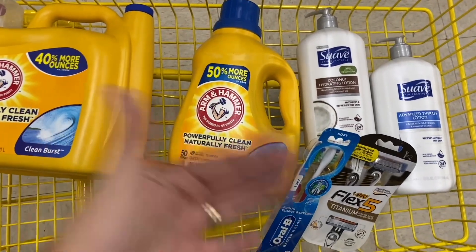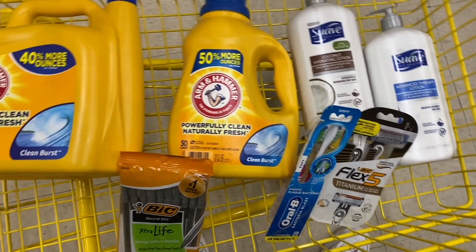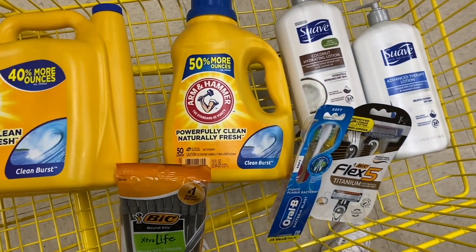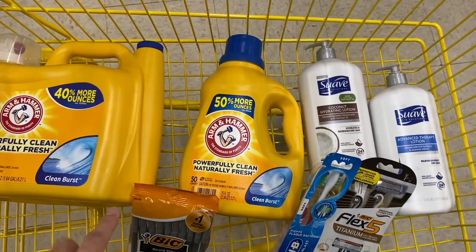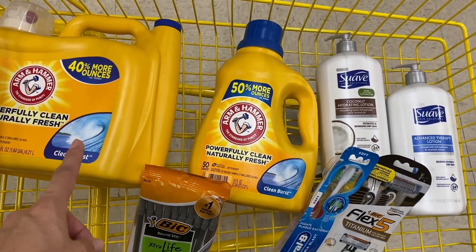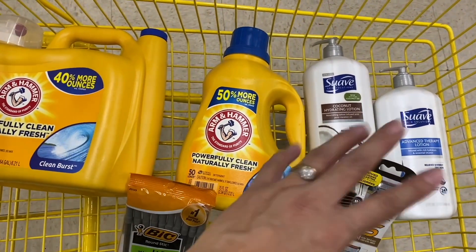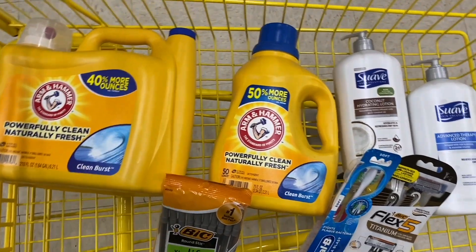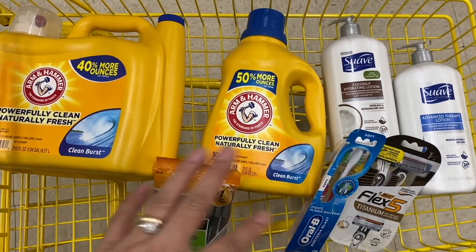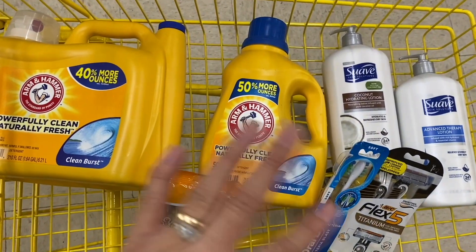If you have the Arm & Hammer coupon, you'll have $17.15 in coupons and your total would be $8. For me without it, it's $9. All these products for $9 — divided by seven products, that's $1.28 per item. You're essentially getting the big Arm & Hammer bottle for $9 and everything else free, since the big bottle alone retails for $11. This is a really great, magnificent deal — I love it!